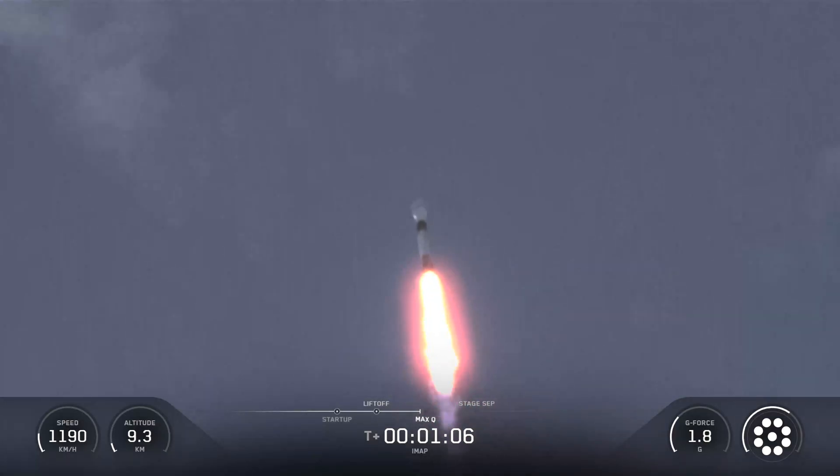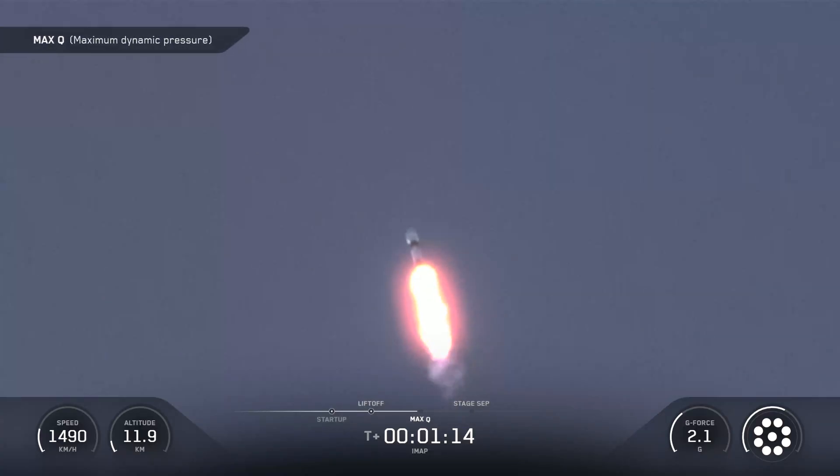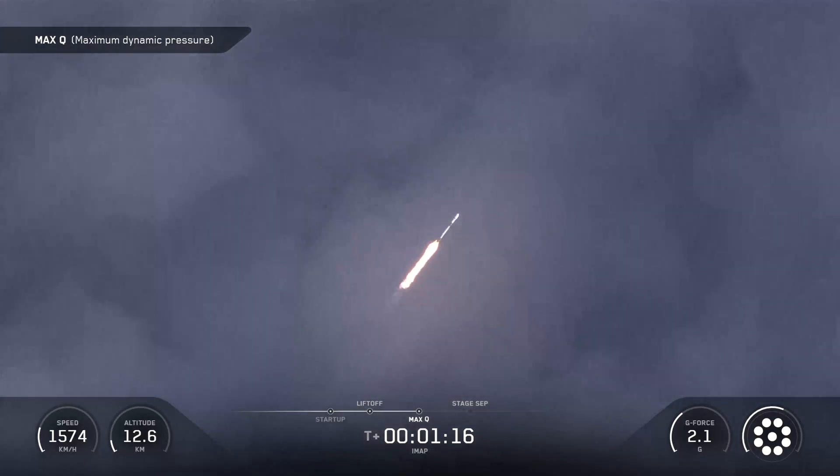And that will help us recover and reuse the first stage. Following Max-Q, we'll be able to throttle those engines back up as atmospheric density drops. Max-Q.